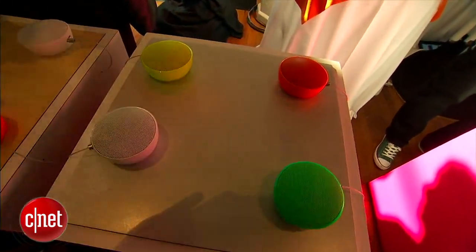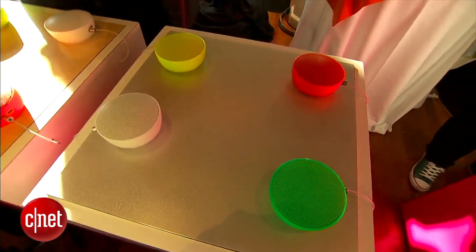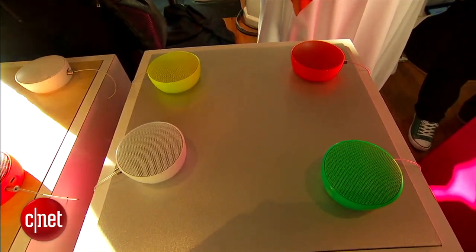Now this comes in four different colors: this fluorescent yellow, there's also neon orange, a bright green, and a white for people who like it a little bit more buttoned down.